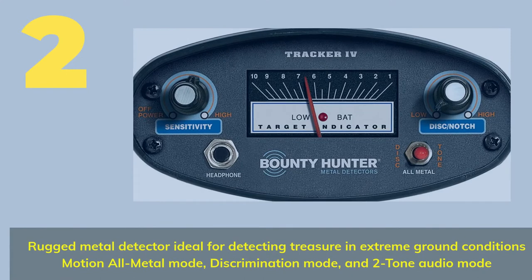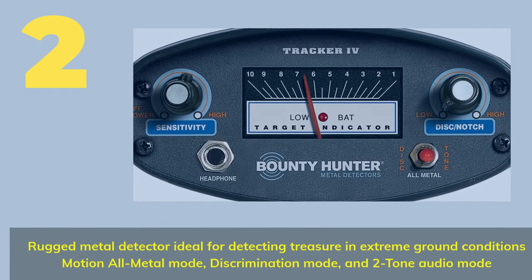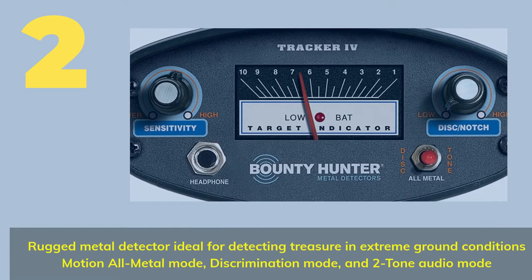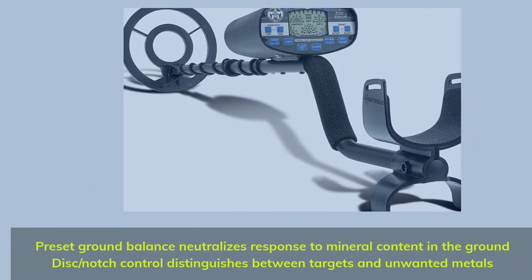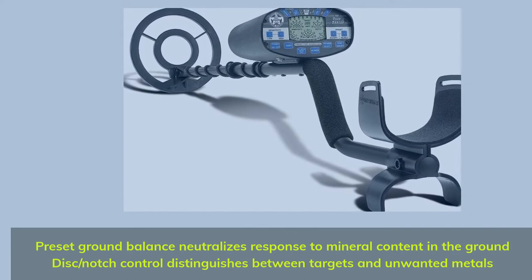Number 2: Rugged Metal Detector, ideal for detecting treasure in extreme ground conditions. Features Motion All Metal Mode, Discrimination Mode, and Two-Tone Audio Mode. Pre-set Ground Balance neutralizes response to mineral content in the ground; disc/notch control distinguishes between targets and unwanted metals.